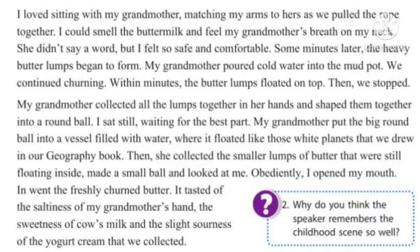My grandmother collected all the lumps together in her hands and shaped them into a round ball. I sat still, waiting for the best part. My grandmother put the big round ball into a vessel filled with water, where it floated like those white planets that we drew in our geography book. Then she collected the smaller lumps of butter that were still floating inside, made a small ball and looked at me. Obediently, I opened my mouth. In went the freshly churned butter. It tasted of the saltiness of my grandmother's hand, the sweetness of cow's milk, and the slight soreness of the yogurt cream that we collected.